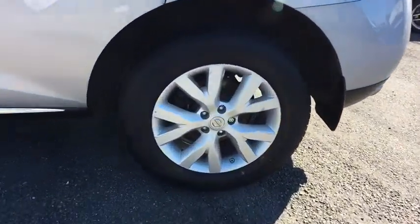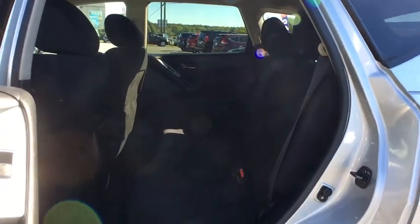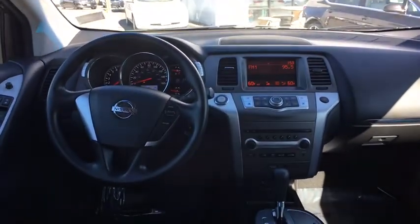Auto-dimming rearview mirror, AM FM CD, MP3 radio, auto headlight on-off, 60-40 split rear bench seat, heated front seat, rear window defroster, security package, fog lights, side airbag, child safety rear door locks, day and night rearview mirror.